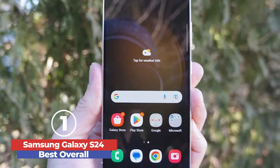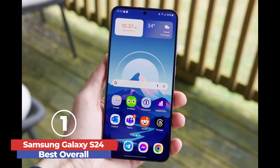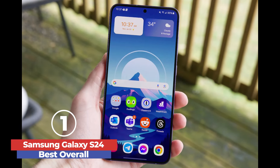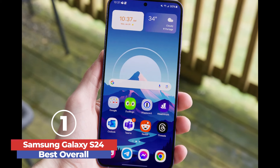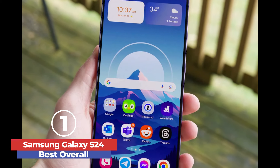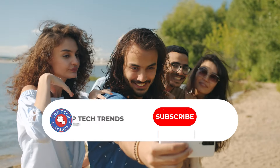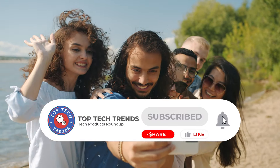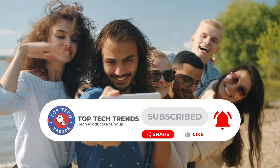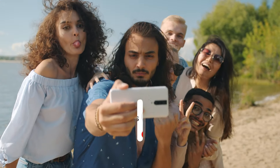The Samsung Galaxy S24 is a compact, powerful, and feature-rich smartphone, offering excellent performance, a brilliant display, and impressive camera capabilities at a reasonable price, making it a top choice for users seeking a high-quality flagship experience. That's it for today, folks. If you find the video helpful, please like and share the video and subscribe to our channel for more such content. Thanks for watching.